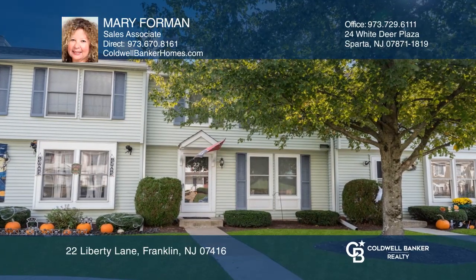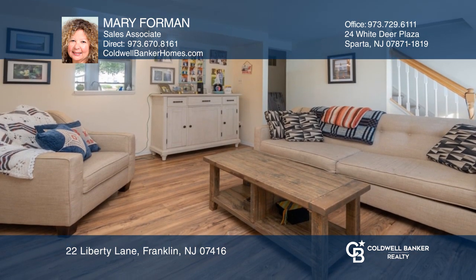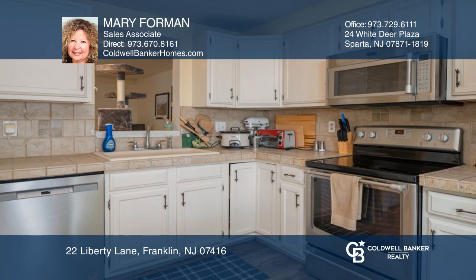Move-in ready townhouse with two spacious bedroom en-suites. Enjoy updates such as brand new windows, sliding door, stainless steel appliances, and lovely wide vinyl plank flooring.